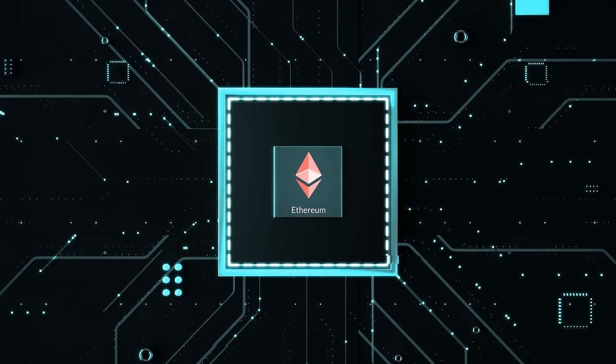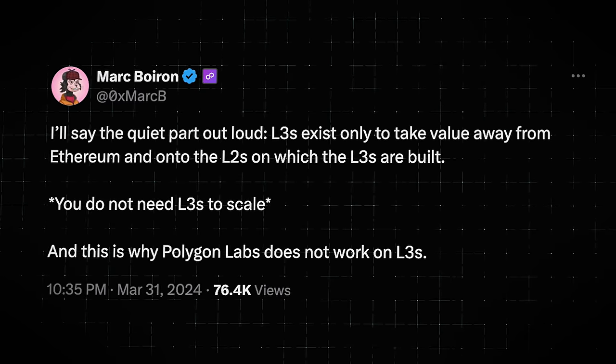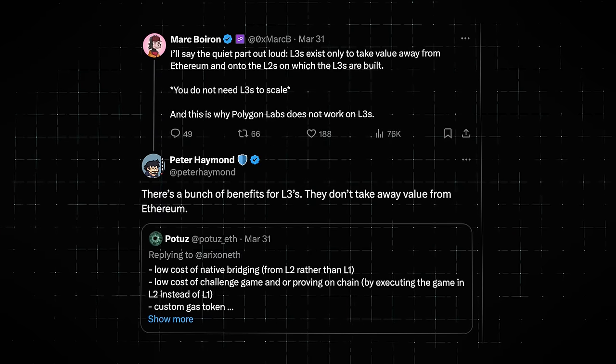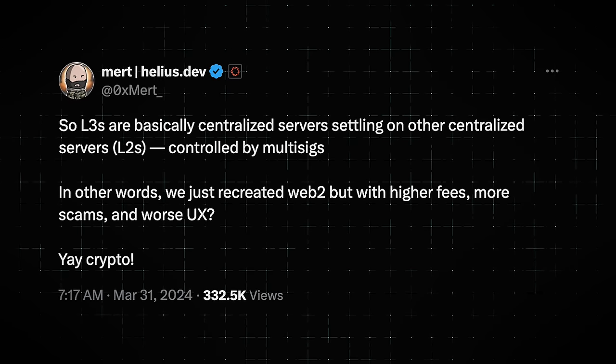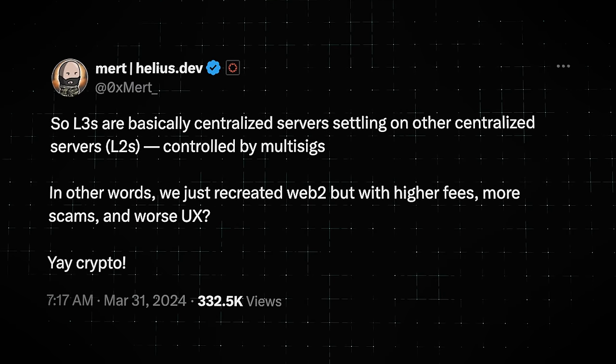Do Layer 3s offer real potential, or do they only exist to suck up value from Ethereum? This debate was recently sparked on Twitter, fuelled by Polygon CEO Mark Boyron, who tweeted that L3s exist only to take value away from Ethereum and onto the L2s on which the L3s are built. This was countered by Peter Heymond, senior partnership manager at Offchain Labs, who responded that there are a bunch of benefits for L3s and they don't take value away from Ethereum. Arbitrum Foundation researcher Patrick McCorry also fired back, saying L3s seem like a no-brainer. However, Helios Labs CEO Mert Mumtaz shared Boyron's scepticism, stating that L3s are basically centralised servers sitting on other centralised servers — L2s — meaning we just recreated Web2, but with higher fees, more scams, and a worse UX.